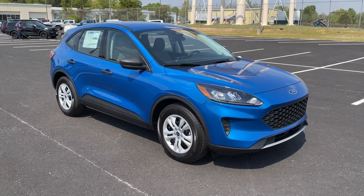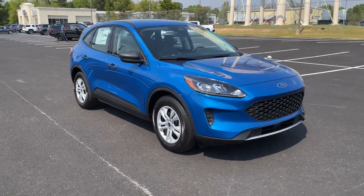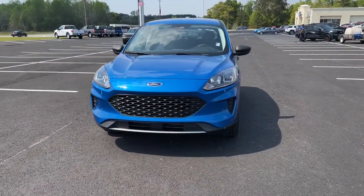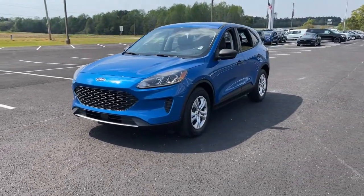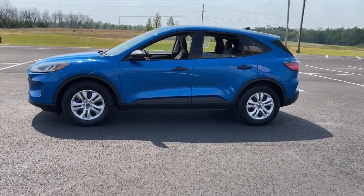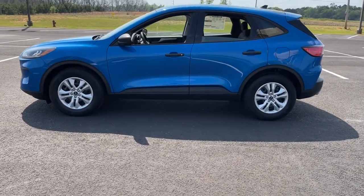Get into the 2021 Ford Escape. De-stress and decompress in this sleek and sporty Escape. Its quiet cabin, flexible seating and cargo storage, safety features, connectivity, and all-weather capabilities infuse every drive with confidence.